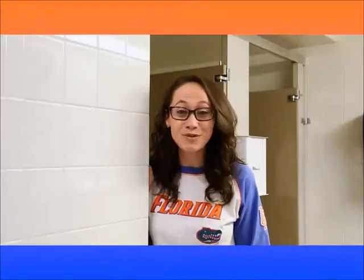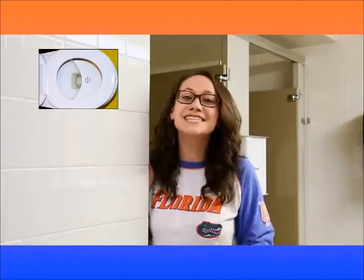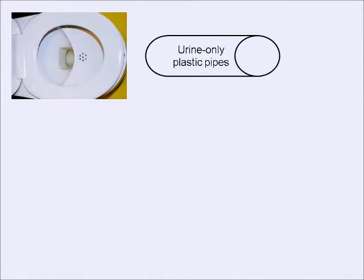These special toilets and urinals help us achieve urine source separation. But you're probably still wondering why. Well, let's think about what would happen if we implemented urine source separation in all of the dormitories here on campus. First of all, urine source separation would not only require new urine diverting toilets, but also new plastic pipes for urine and urine flush water.